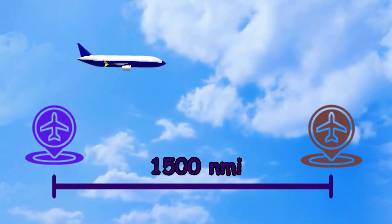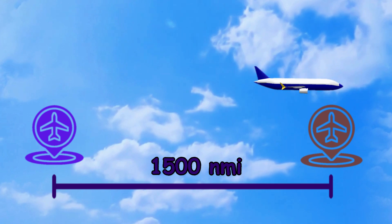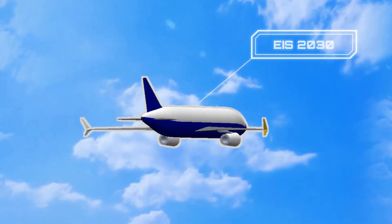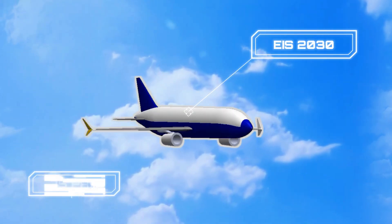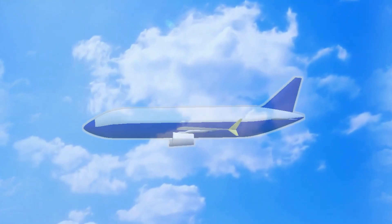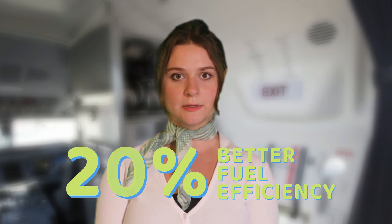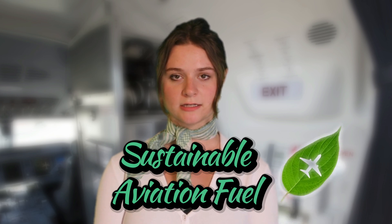Some examples of these requirements are: it must have a range of at least 1,500 nautical miles, the ability to cruise at Mach 0.78 at 32,000 feet, it must meet an entry into service of 2030, it must hold around 75 passengers and adhere to FAA noise standards, and most notably it must have 20% better fuel efficiency than competing aircraft and must be compatible with sustainable aviation fuel.